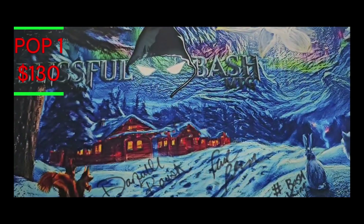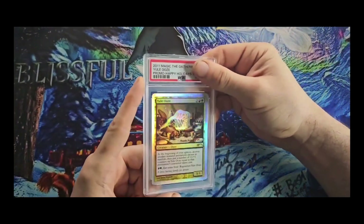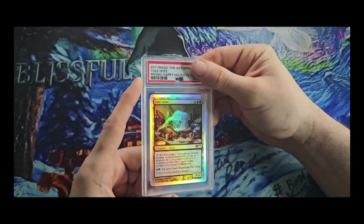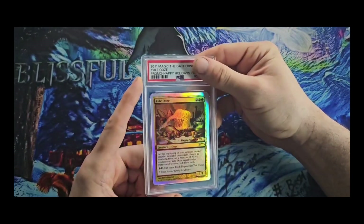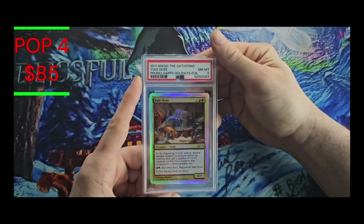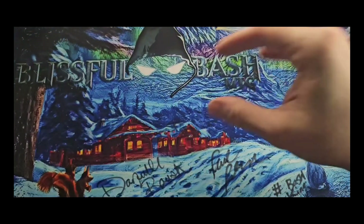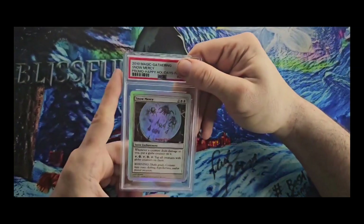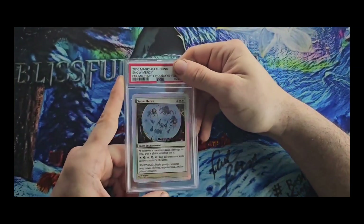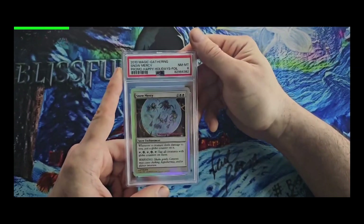Very nice, very nice. How's your holiday going guys — what's your coolest present this year? Got a 2011 Yule Ooze — that red does not do this card any justice — we got the Mint 8. Almost dropped it there — if you saw it, you saw it. 2010 Snow Mercy, got the Mint 8.